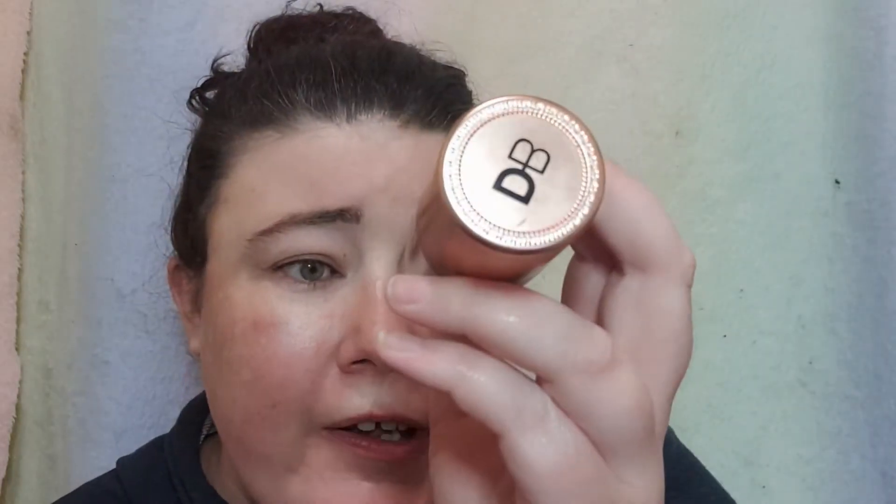For foundation I'm using their Skin Renew Ceramide Foundation — really bougie bottle, excellent packaging, look how pretty, a nice glass bottle. Designer Brands by DB is also cruelty free and vegan, and they are Australian. I'm going to be applying it with my Flower Beauty foundation brush — it's one of my all-time favorite ways. I'm not really a sponge person when it comes to foundation, I prefer a brush. This is more of a radiant finish foundation, a good medium coverage but you can build it up.